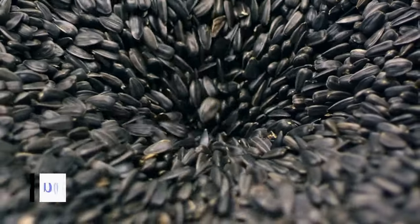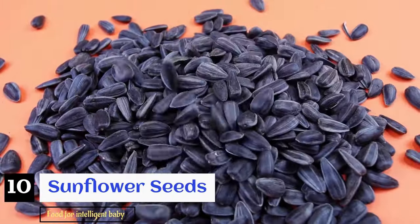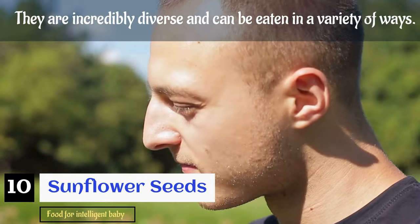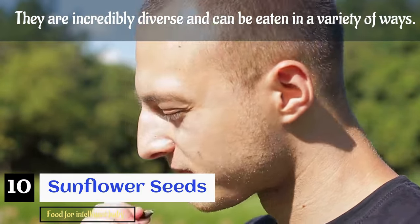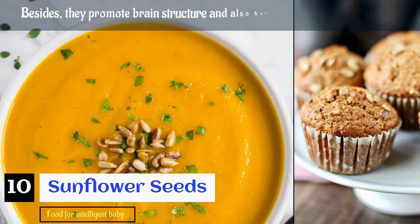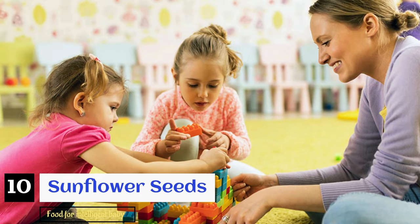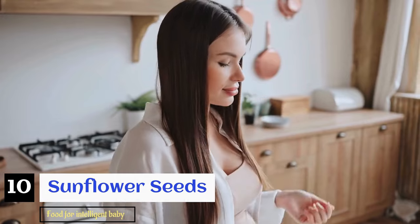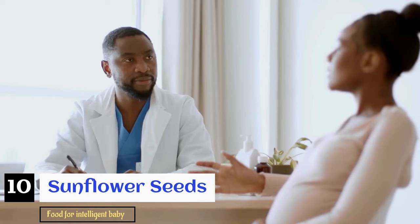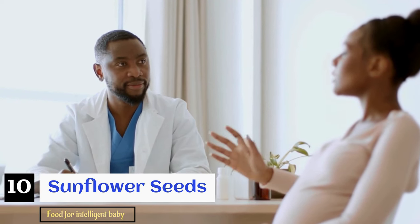Moving to the tenth food: sunflower seeds. Rich in protein and fats, sunflower seeds do not receive the recognition they deserve. They are incredibly diverse and can be eaten in a variety of ways — incorporated into salads, yogurt, soups, or even baked into muffins. They promote brain structure and help in cognitive development. You can also consider taking supplements if you have a hard time meeting your recommended daily intake of iron, vitamin D, and folic acid, but consult a doctor regarding dosages before starting.